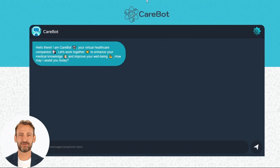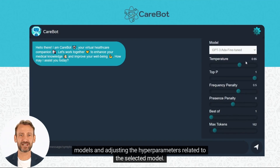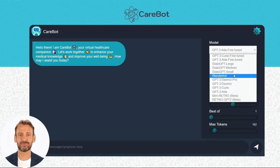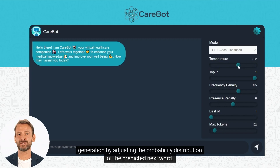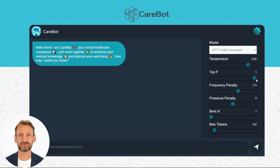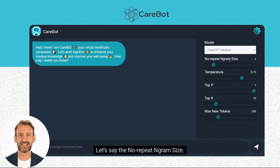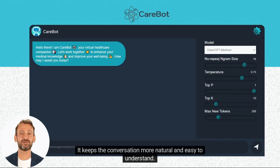After clicking the settings button, users will uncover a world of options, including selecting from various models and adjusting the hyperparameters related to the selected model. This level of customization allows for an unparalleled user experience tailored to the specific needs of each individual. Temperature is used to control the randomness or creativity of a language model's text generation by adjusting the probability distribution of the predicted next word. The Top-P argument is an alternative way of controlling the randomness and creativity of the text generated by the model. We recommend that only one of temperature and Top-P are used — when using one, make sure the other is set to one. The no-repeat n-gram size is a setting that helps prevent the chatbot from repeating the exact words or phrases too often, keeping the conversation more natural and easy to understand.